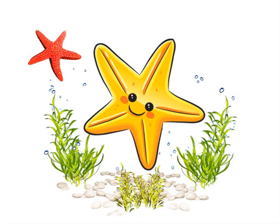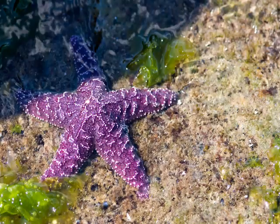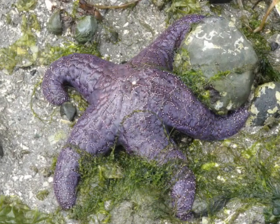And now it's time to learn about the stars of the tide pools — the sea stars. They come in lots of different shapes and colors, and it might not look like sea stars move very much, but they're actually fast and fierce predators.